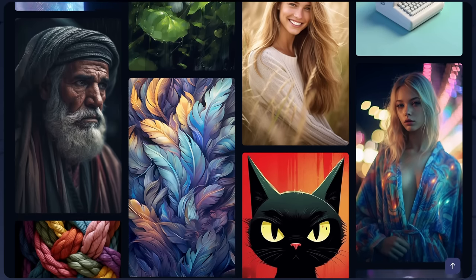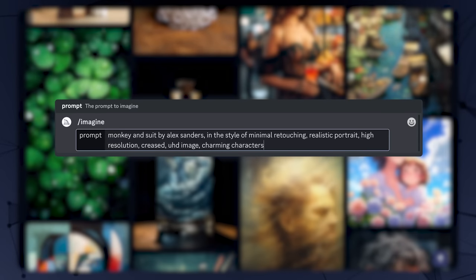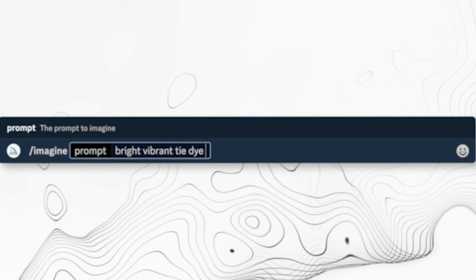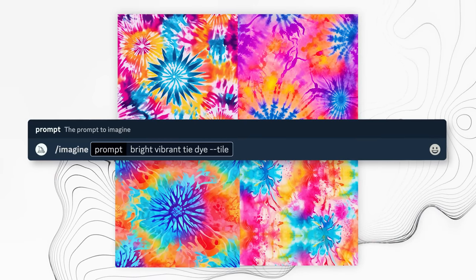Midjourney is a text-to-image generation AI, which we've all probably seen before, and using it is really easy. You just give it a prompt — a line of text that tells it what kind of image you want to generate — and when you hit enter, it'll generate the image right in front of you. There's a trick we can use to always generate seamless patterns for the collars: just add --tile at the end of the prompt, and this will produce a seamless pattern almost every time. I've got a dedicated video on this if you want more detail.